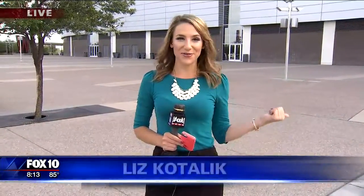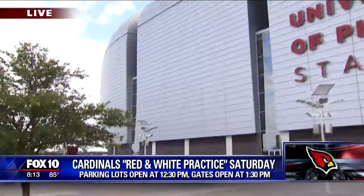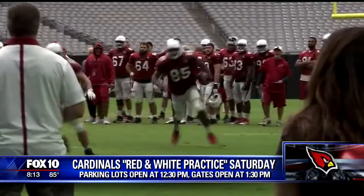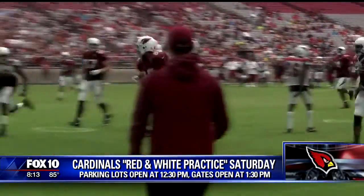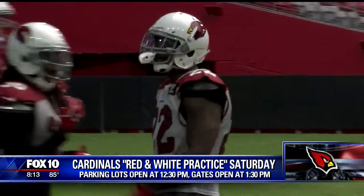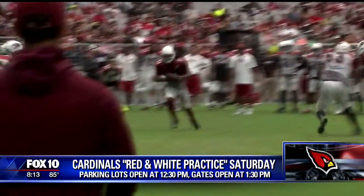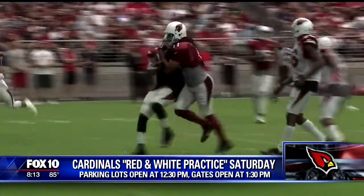Practices have been open to the public here at University of Phoenix Stadium since last week. Another will be held today starting at 2, but Saturday it's going to be a lot of fun. It's the Red and White practice where you can come and watch Cardinals players scrimmage against each other. The game itself starts at 2 and goes until 4:30, and there were almost 24,000 fans in the stands for the Red and White practice last year.